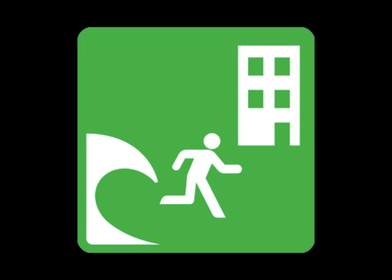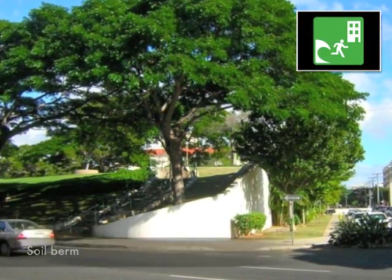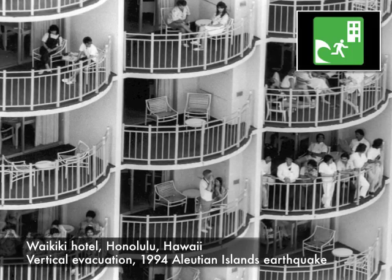If wave arrival is imminent, consider vertical evacuation to the highest floors of a multi-story reinforced concrete building.